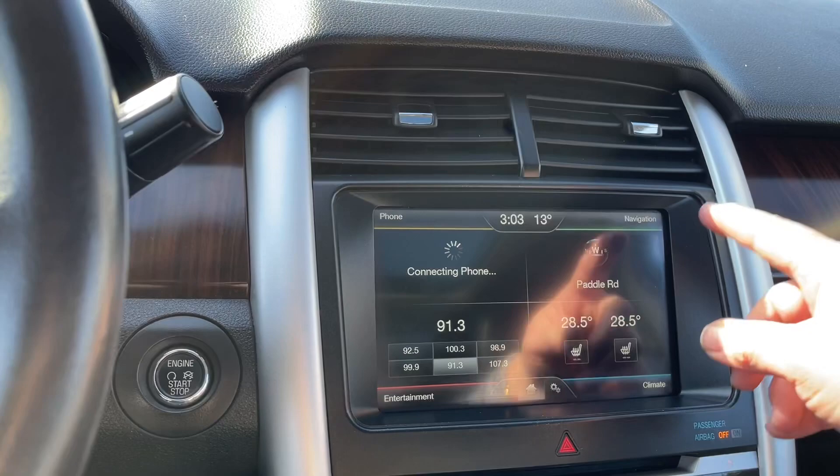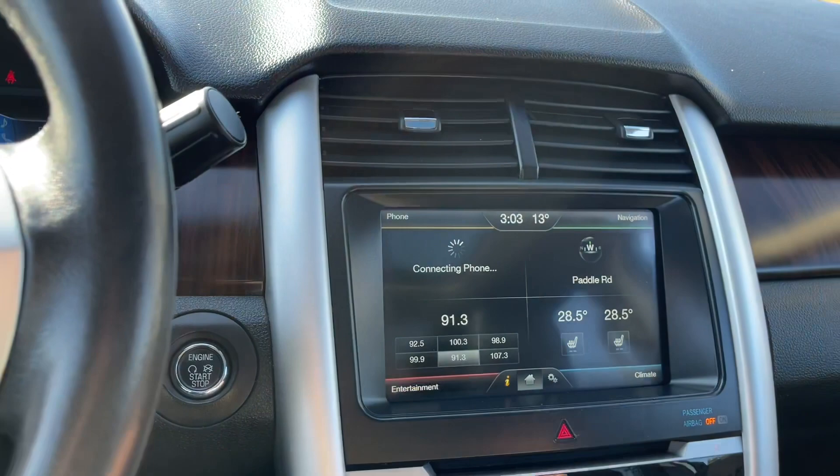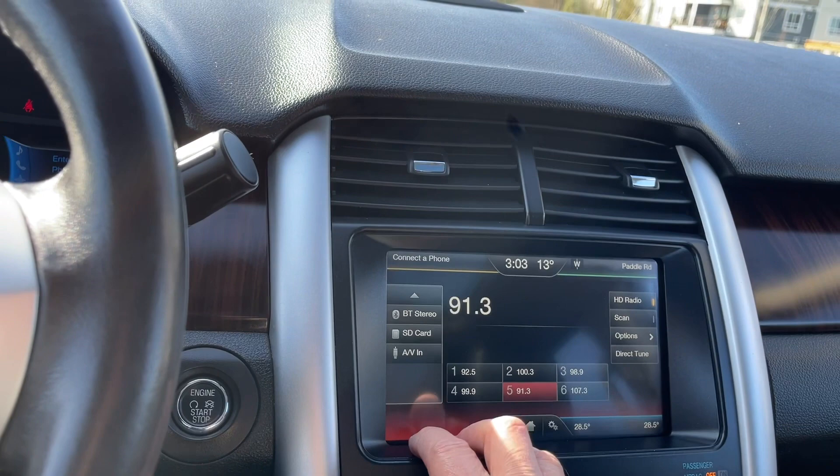We can just touch on the screen — entertainment: AM, FM, Siri, satellite, radio, CD and USB, as well as Bluetooth stereo, SD card, and AV line in. And then we can go back home by touching on the screen.